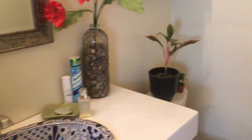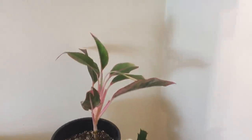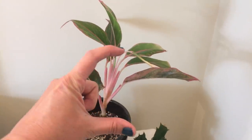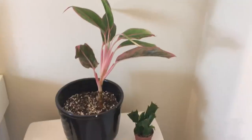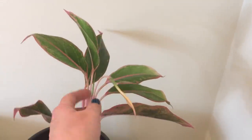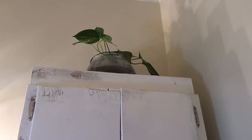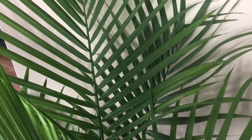Over here in my bathroom I've got a Chinese evergreen — this is the Siam variety. It started as just a little tiny start, probably about this big, and it's grown that much, constantly always getting new leaves on it. And then up above that, on top of the shelf all the way up there, I've got a pothos that's just in a fishbowl of water. Hey guys, thanks for watching — I hope you have a great day, and remember to plant on.